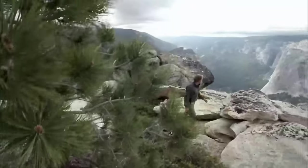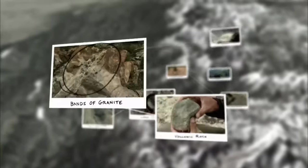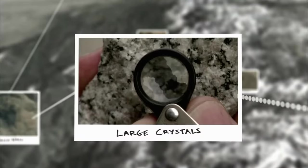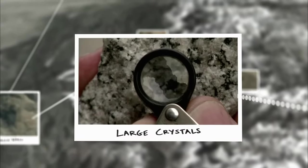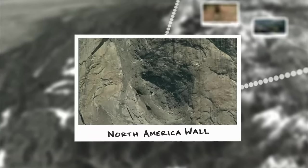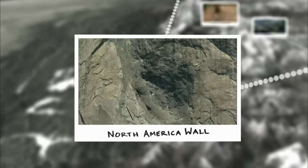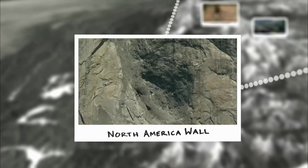In the search to understand why Yosemite granite is so strong, scientists found large granite crystals welded together to form tough, flawless rock, and the North America Wall as evidence that Yosemite granite was reheated time after time, creating huge, faultless blocks.